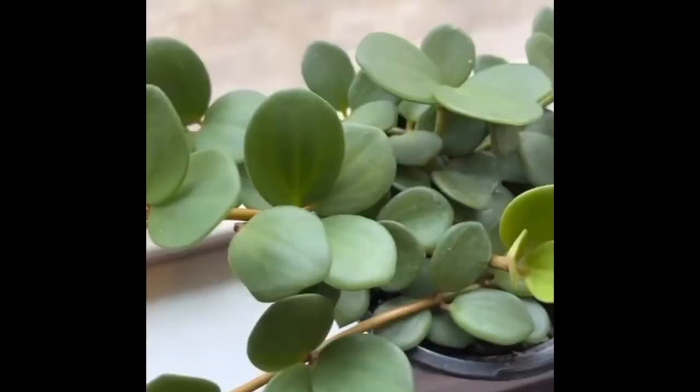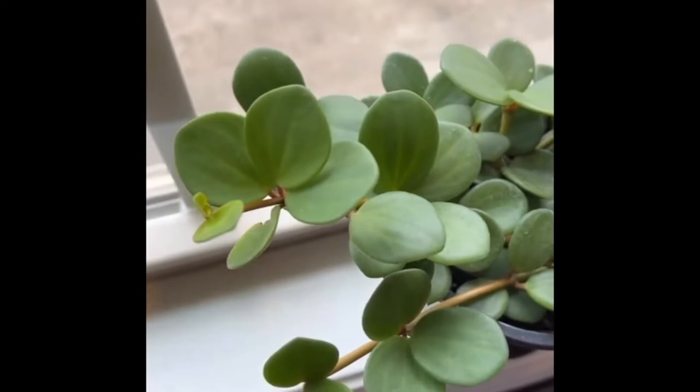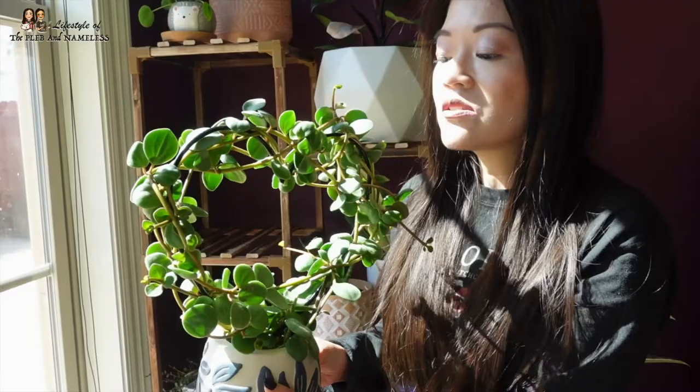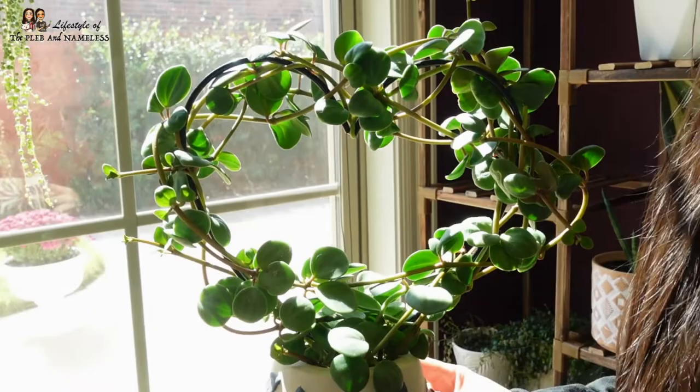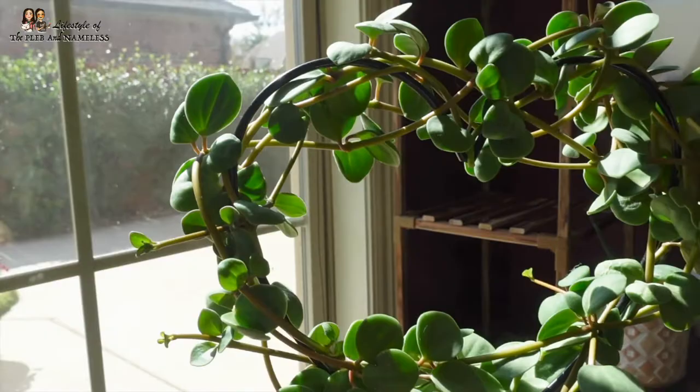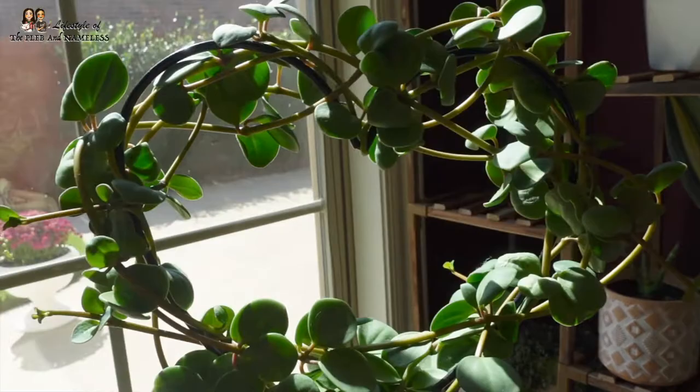Next on my plant shelf is this Peperomia Hope - she was hanging down a lot so I got a heart-shaped trellis from Amazon. It's loving the trellis; you can see all the new growth on the tips of the little strands. It makes it look so much more compact and lush, because normally it just grows long with very spread-out leaves. I'll put all the links I can find in the description box.